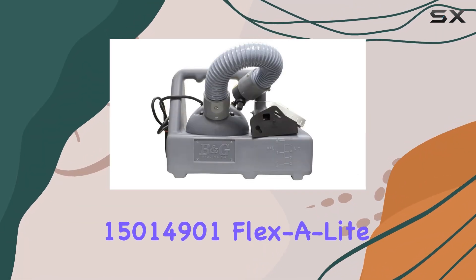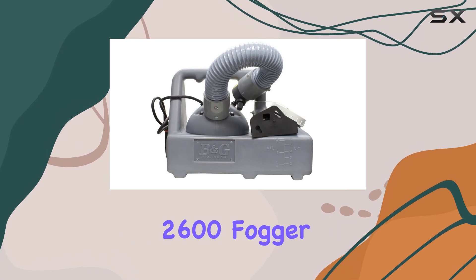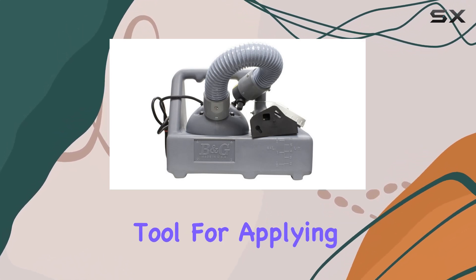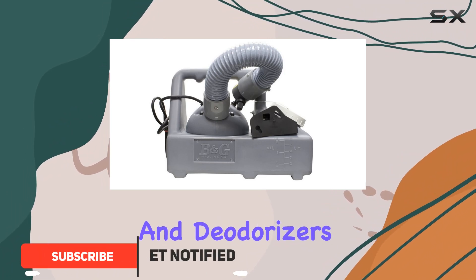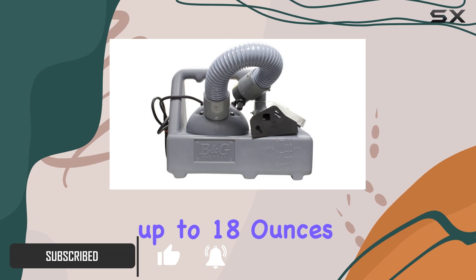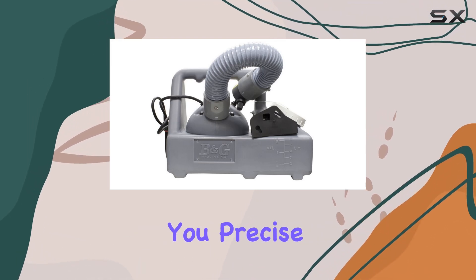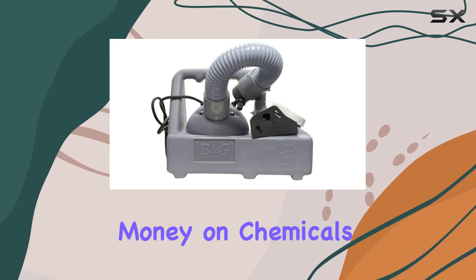The B&G 15014901 Flexilite 2600 Fogger is a versatile tool for applying a variety of liquids, from disinfectants and deodorizers to insecticides. Its adjustable flow rate, reaching up to 18 ounces per minute, gives you precise control over the application, preventing overuse and saving you money on chemicals.